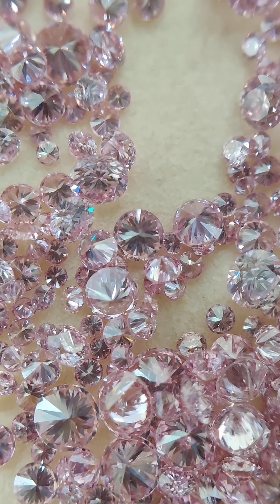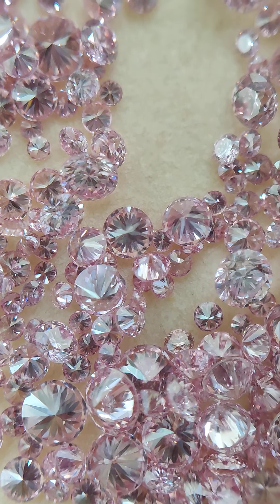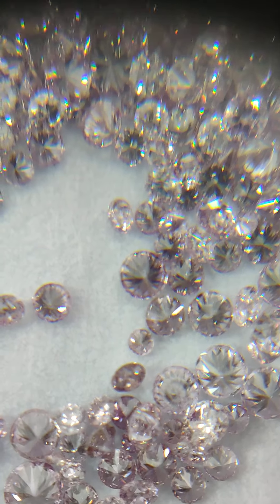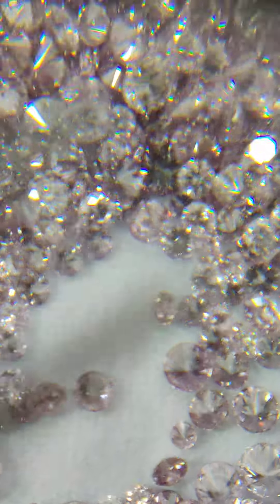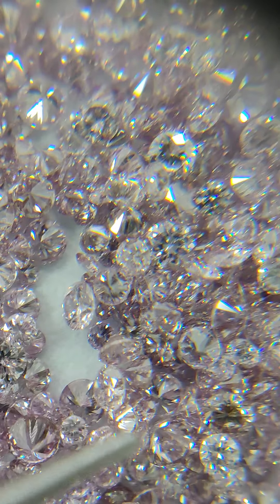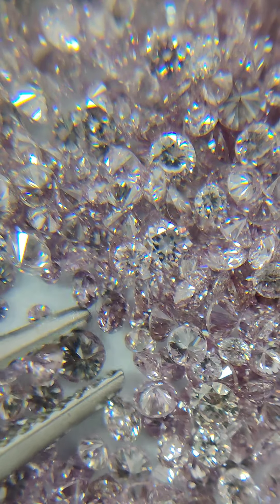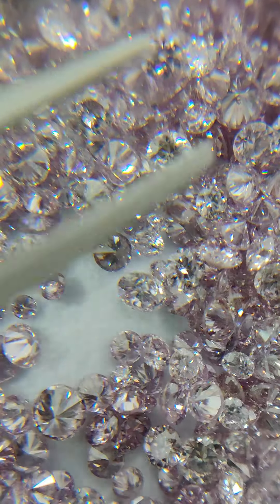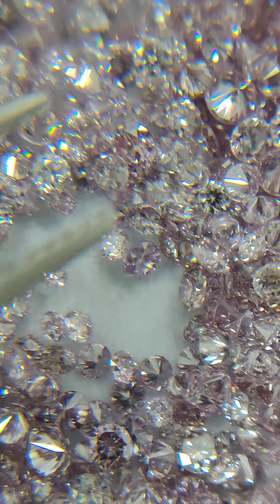I'm going to give you a quick look again so you get a good idea. This is the Argyle pink and this is the Russian pink. I hope you get a good insight from this. I try to offer as much genuine expert information to my viewers and customers so that they can buy safer and better from wherever they are.